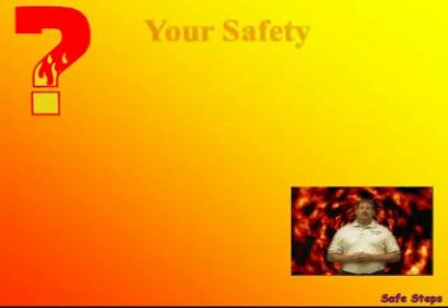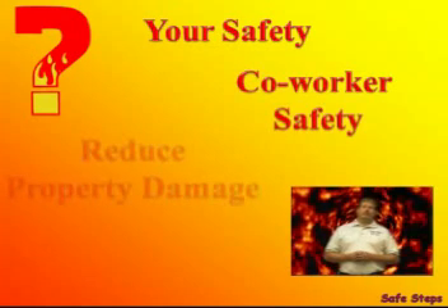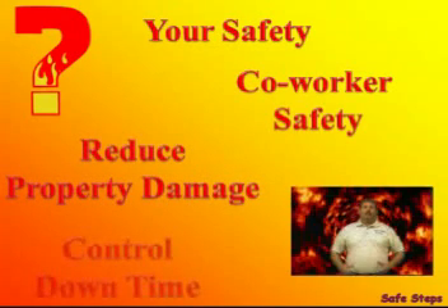Why do we need fire extinguisher training? What about your safety, or your co-workers' safety? What about reducing property damage? And in reducing property damage, we're also controlling downtime.